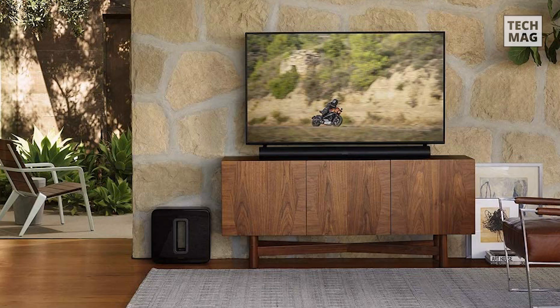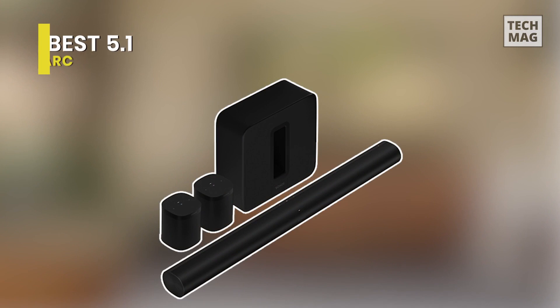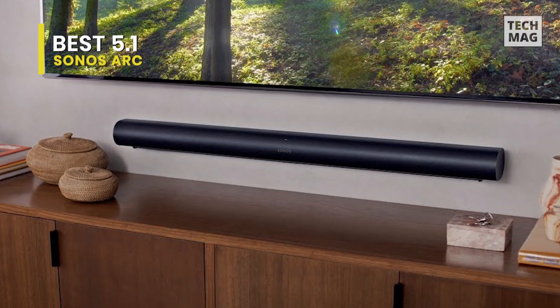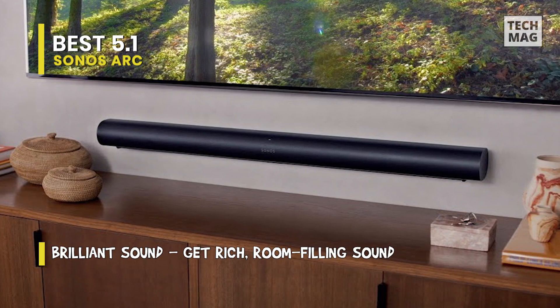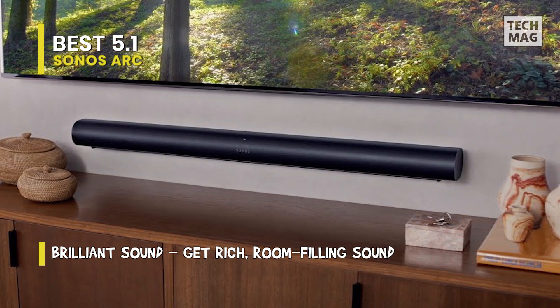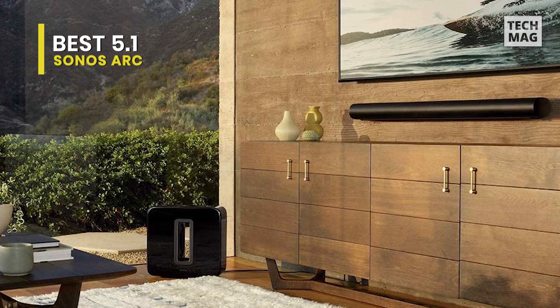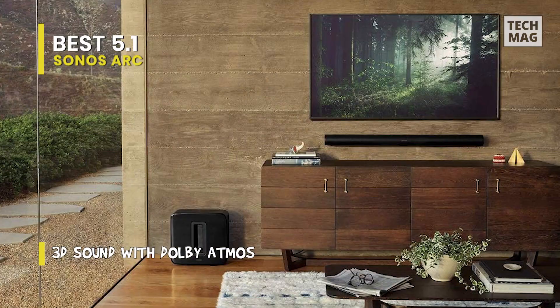The best Dolby Atmos soundbar with a 5.1 setup that we've experimented with is the Sonos ARC. This 5.1.2 setup comes provided with a dedicated subwoofer and two satellite speakers so you can bury yourself in your preferred movies. When you watch Dolby Atmos content, it employs up-firing speakers on the bar itself to bounce sound off the ceiling to simulate height. It highlights an 11-driver design with dedicated up- and side-firing drivers that, along with Dolby Atmos' adaptability, produce an immersive 3D soundstage with your cooperative TV and content.